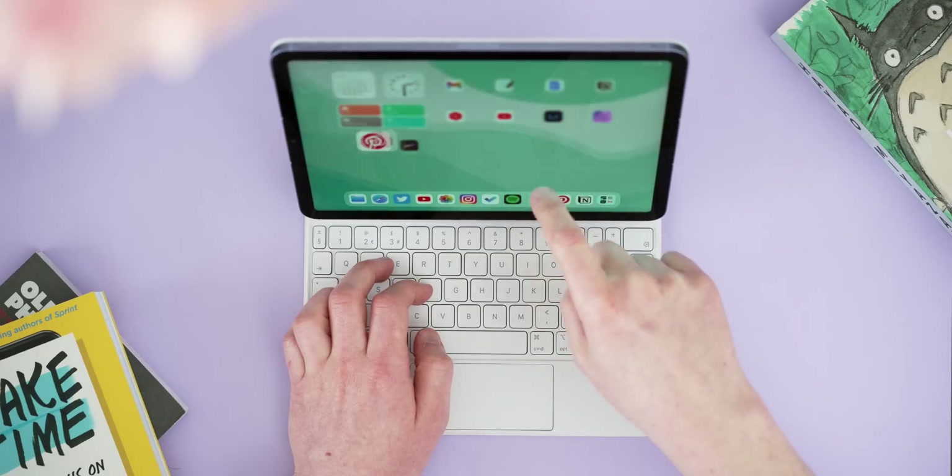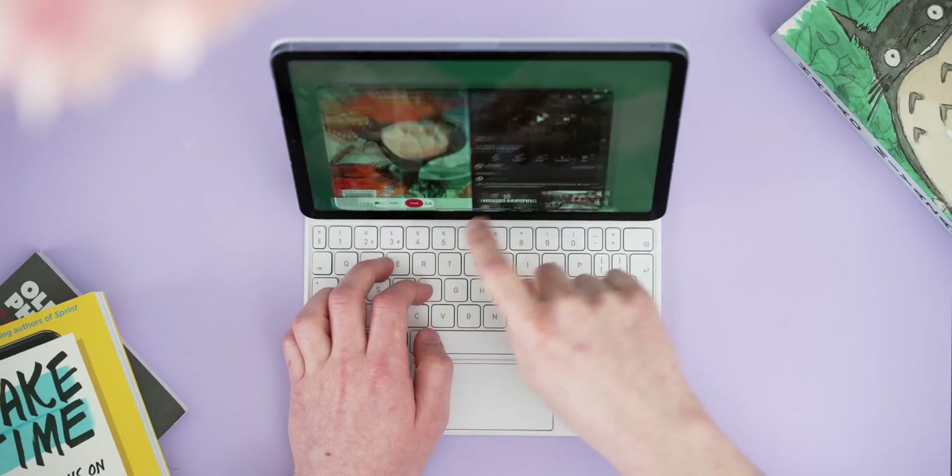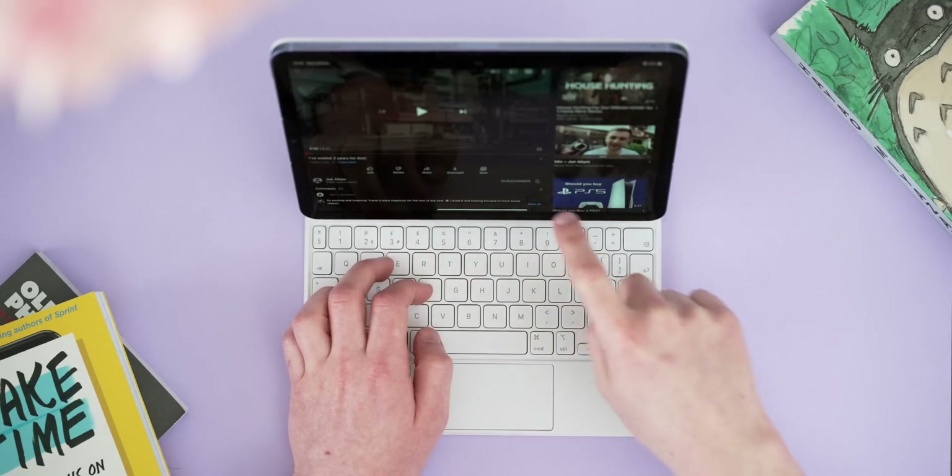I'll link that one in the description if you want to add it to your home screen too. Shortcuts can go much further than this — there are some amazing people doing amazing things with them, so I encourage you to check them out. If you aren't sure where to start, think about tasks that are often repetitive or annoying and see if you can build a shortcut around it, because there's very likely a solution to your problem.